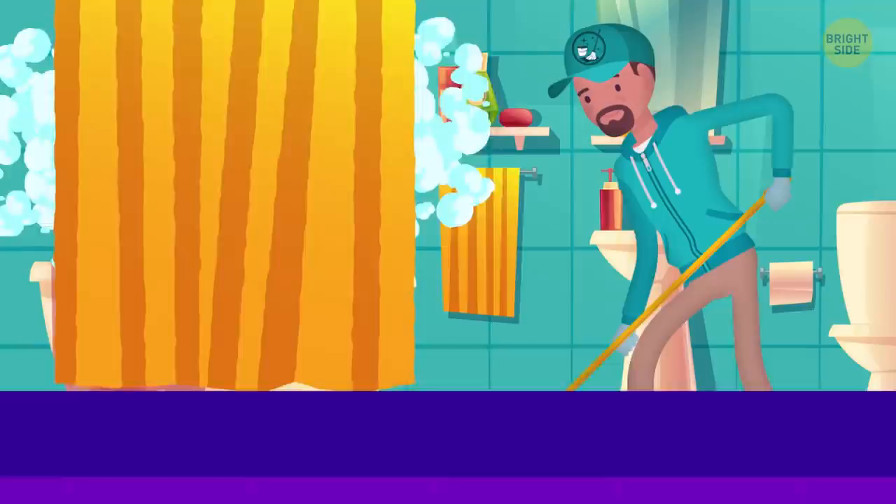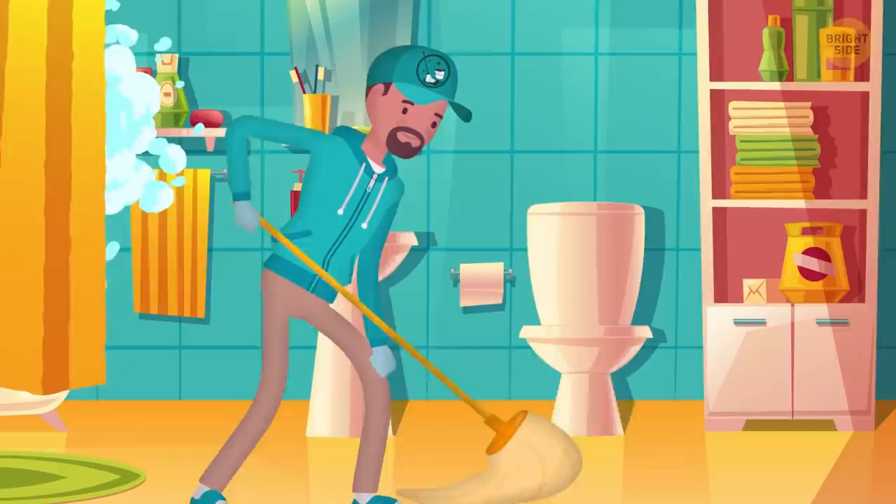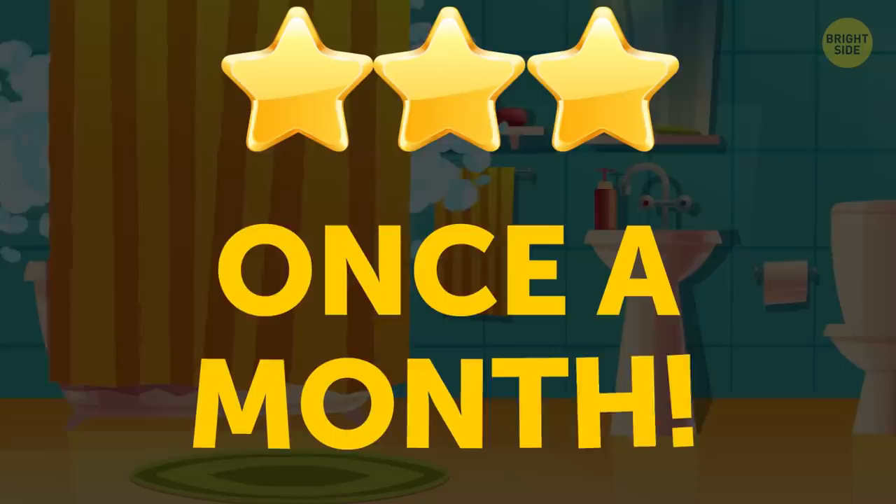The Shower Curtain. The steamy environment makes the bathroom ideal real estate for bacteria and mildew. Yes, the cleaning staff makes sure to disinfect the tub and toilet. But the shower curtain — with all those folds for germs to hide — in some 3-star hotels gets cleaned just once a month as well.